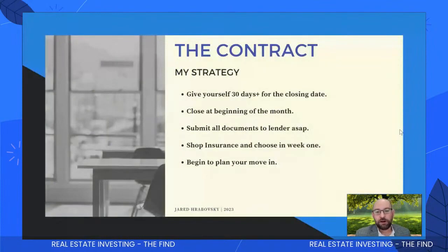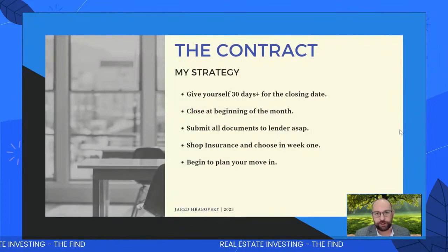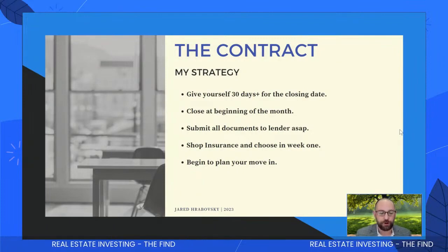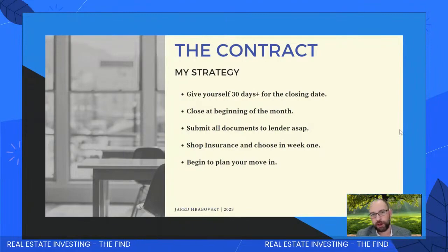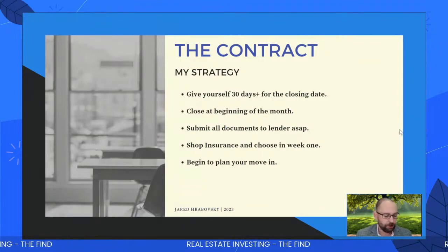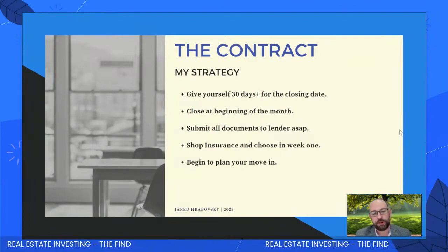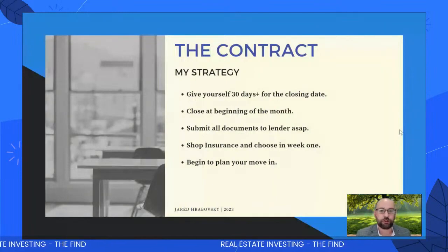So the contract. My strategy is to give yourself 30 plus days from the closing date — this allows time to get your mortgage approved, get everything planned, and not be stressed. I love to close at the beginning of the month. My closing is at the beginning of February, and the reason is that the month you close, you have no mortgage payment. There's a lot of closing costs and down payment coming out that month, but no mortgage payment. And there's also no mortgage payment the month after you close.